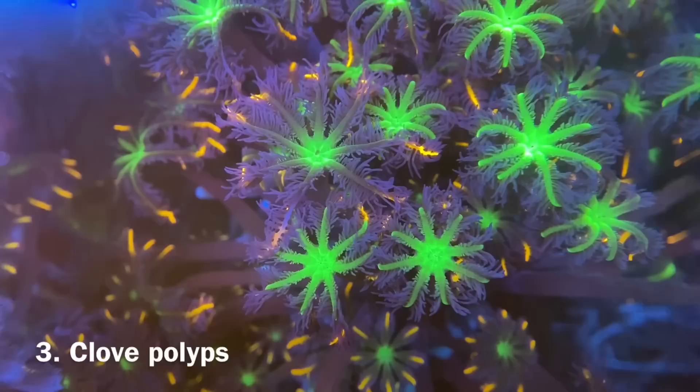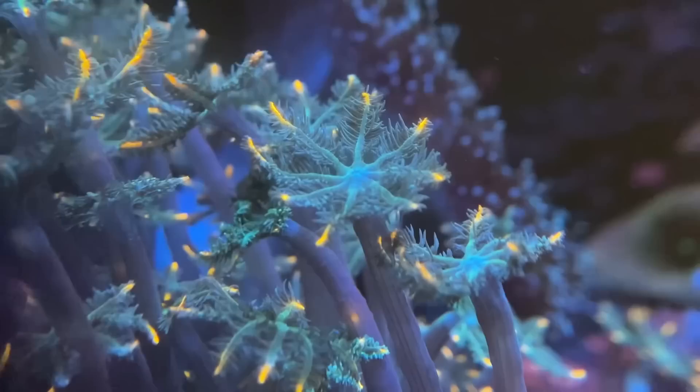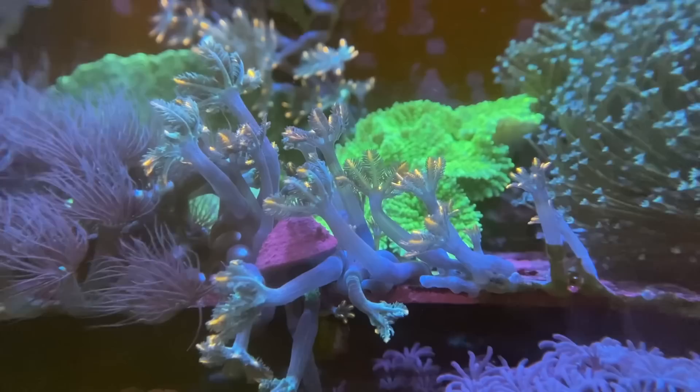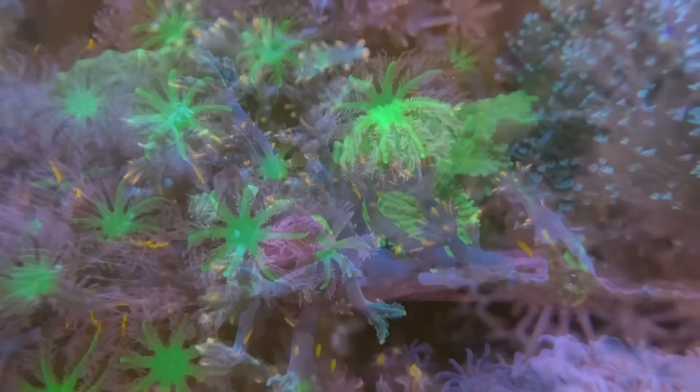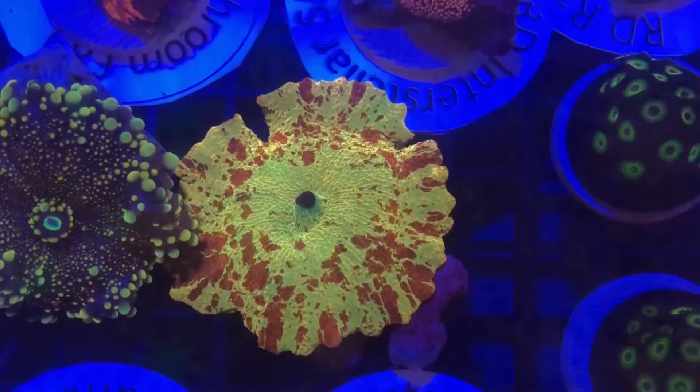Number 3: Clove Polyps. Very similar to Xenia but without the same level of invasiveness, which makes them far less risky and in turn far more desirable to most reefers. Although they lack the mesmerizing pulsing movement, they add movement in their own right, and providing you get the right coloration this coral can be highly sought after by both beginner and experienced reefers alike. I found them slightly more difficult to frag as they were so closely clumped together on live rock it was almost impossible not to cut through some polyps. Going forward I plan to grow them the same way I do Xenia — letting the coral attach to a plug on its own and then removing the plug.